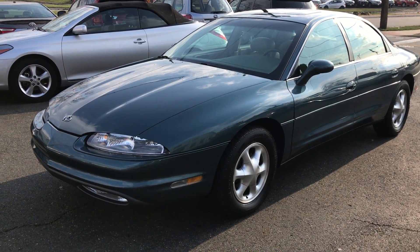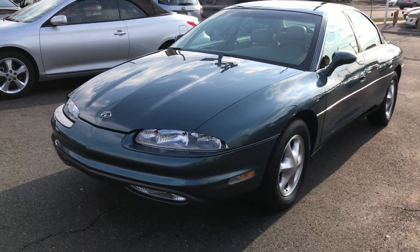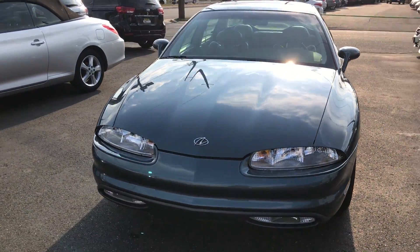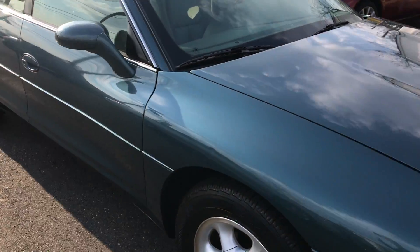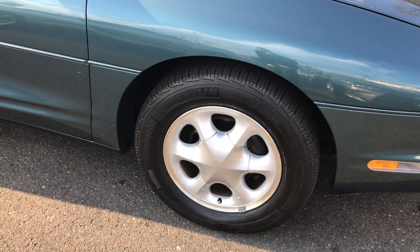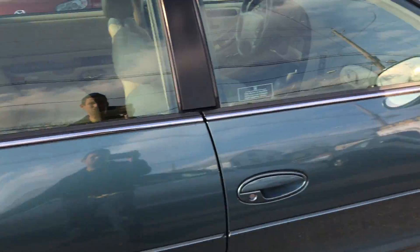Welcome to Salat Auto Sales. What I have here for you today is an absolutely incredible 1996 Oldsmobile Aurora with just 26,000 miles. I got to tell you, there is no fooling it on this one. This thing looks 26,000 miles — it looks brand new, it looks like the day it was built. It's absolutely incredible.